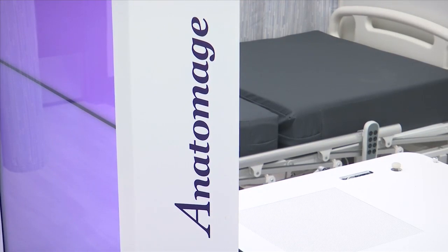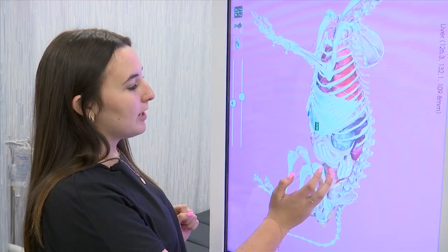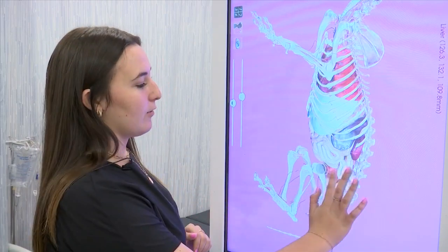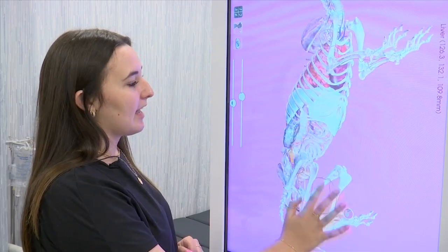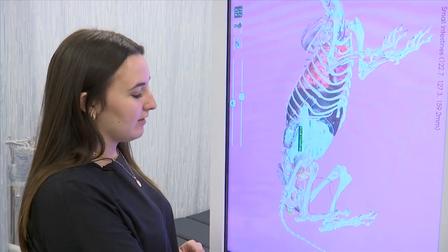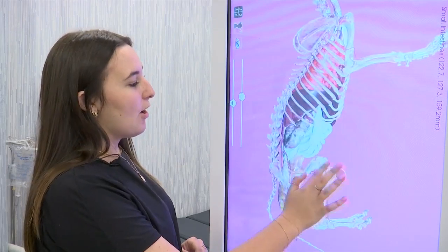Health Science student Reagan Harrison explains just what an anatomage table can do. I can press on whatever I want to look at and find out what the organ is, and then I can move them around so I can see how big it is compared to other things, like the small intestine, and then you have the tail and the paws and all of that.